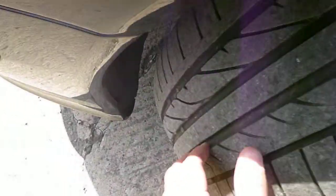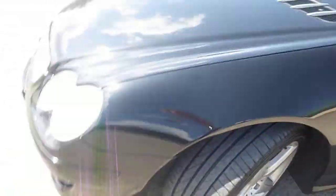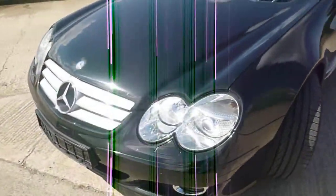Door mirrors are fine. The nearside front tyre is on 4mm tread and I can't see any damage to the alloy wheels. Front parking sensors.